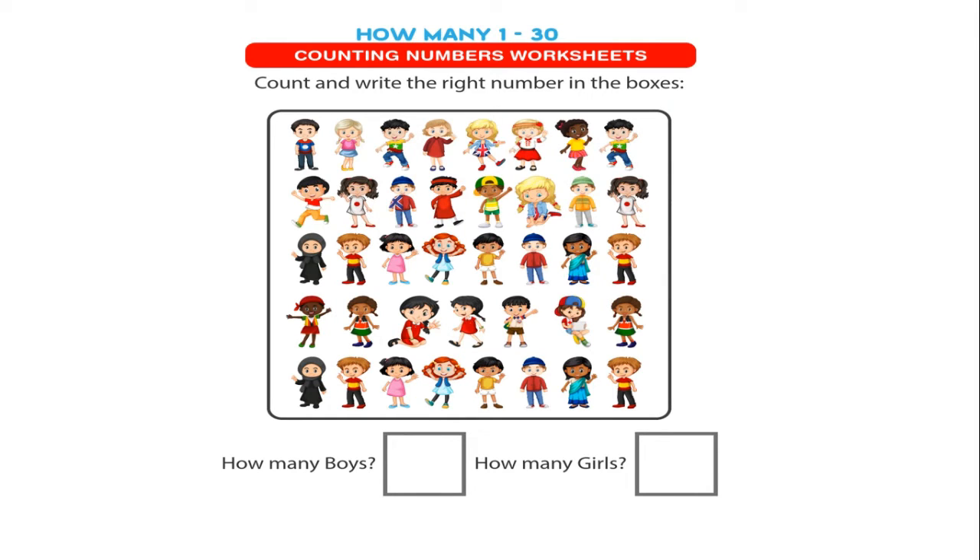Hello students, today we are going to learn counting — counting 1 to 30. Counting numbers, class first.